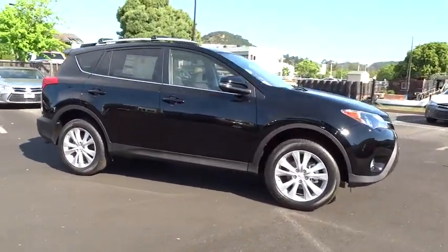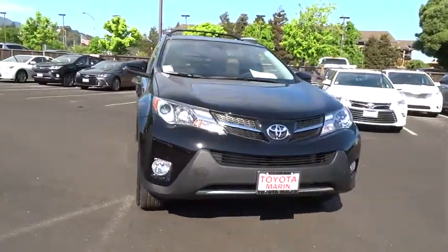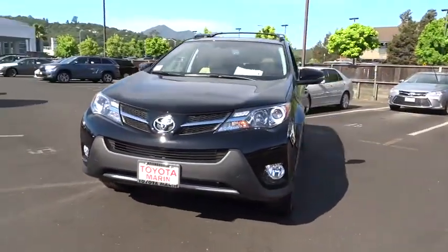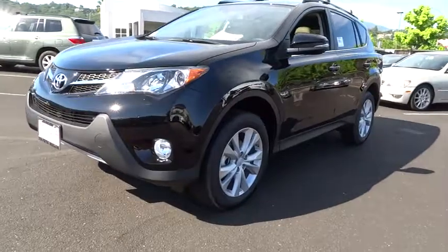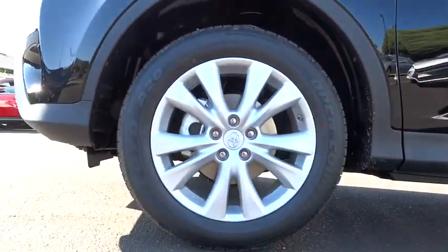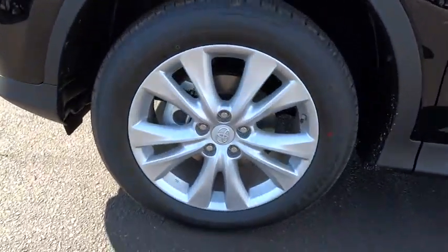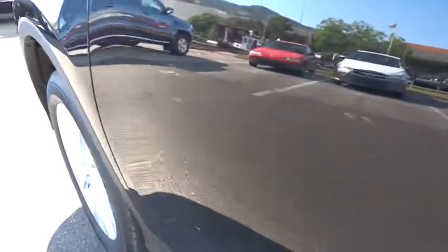Here are some of this vehicle's great options: stability control, steering wheel audio control, navigation system, power liftgate, traction control, all-wheel drive, anti-lock braking system, adjustable steering wheel, power steering, driver airbag, keyless entry, cruise control, auto-dimming rearview mirror.